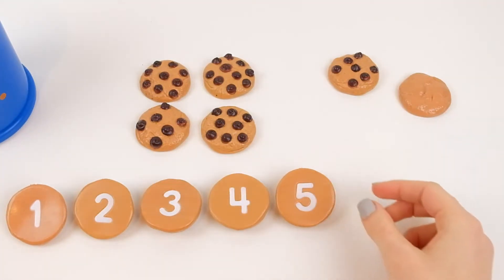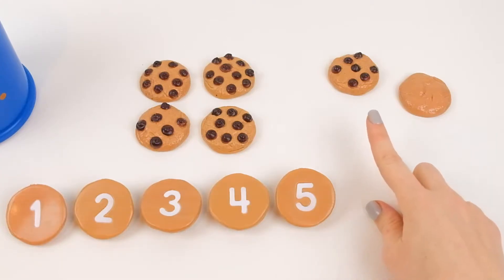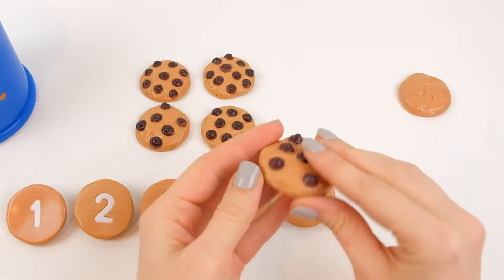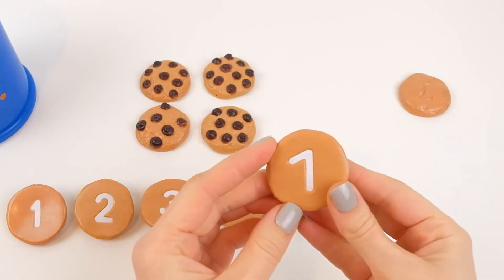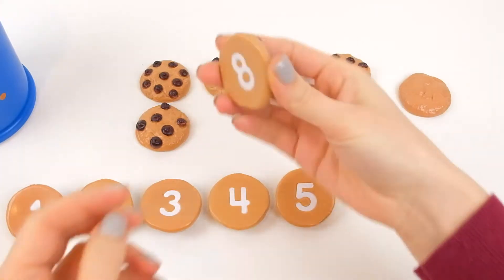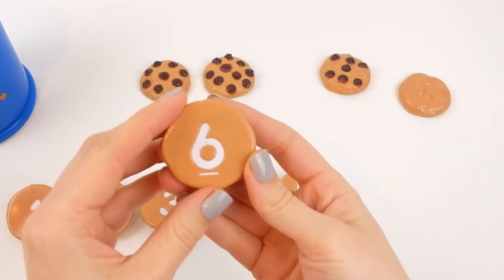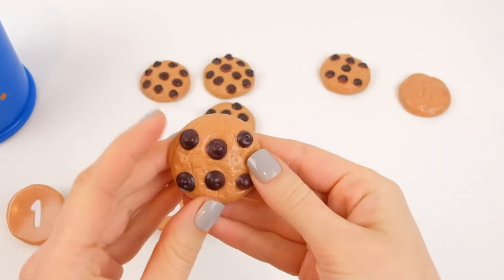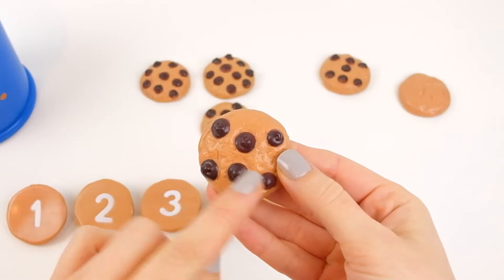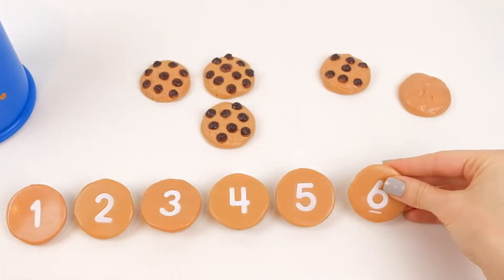And after five comes six. Is this six? No, it's seven. Let's find six. No — eight. Six. It is six! One, two, three, four, five, six — six chocolate chips. Perfect!